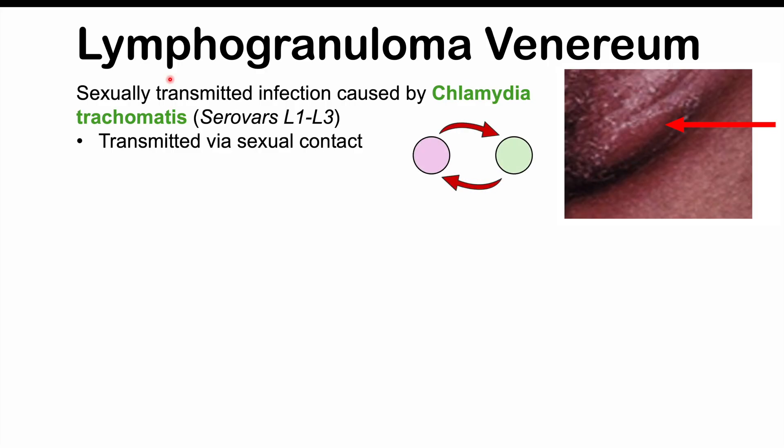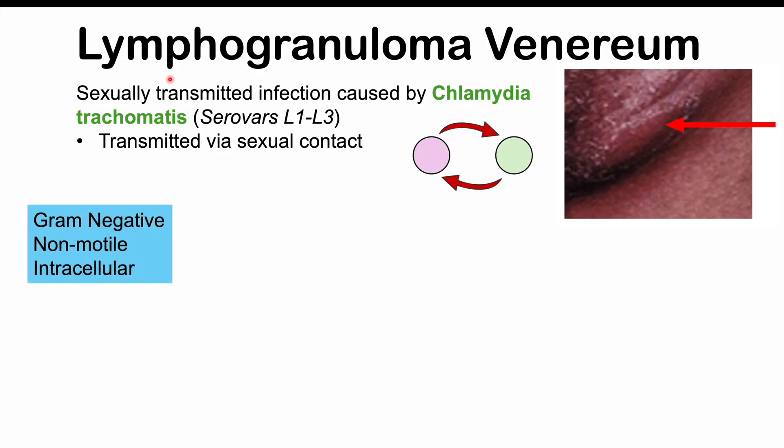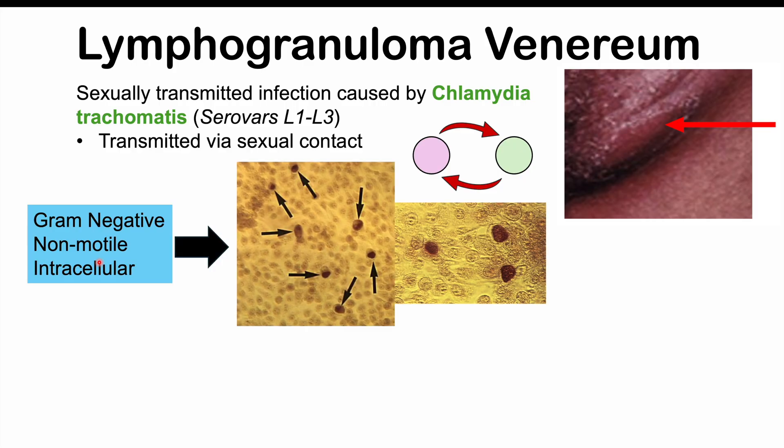It's transmitted via sexual contact. Chlamydia trachomatis is a gram-negative bacterium. It's non-motile, so it doesn't move around, and it's intracellular, so it lives within our cells.